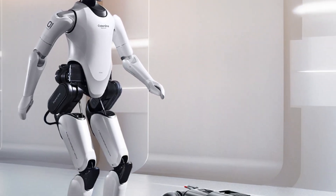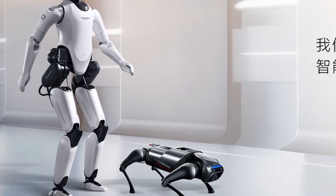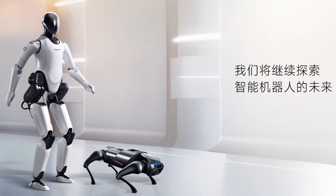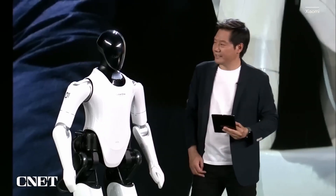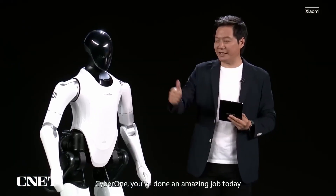CyberOne's technology is also expected to be integrated into other Xiaomi devices in the near future, such as its robot dogs. Some said this could be a preview of the level of functionality to expect from Tesla's upcoming Optimus humanoid robot, which was scheduled to be unveiled at the end of September.